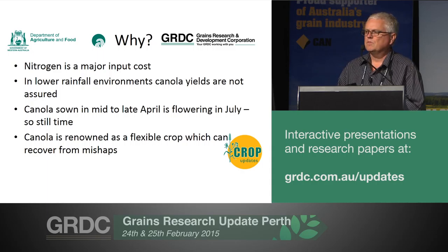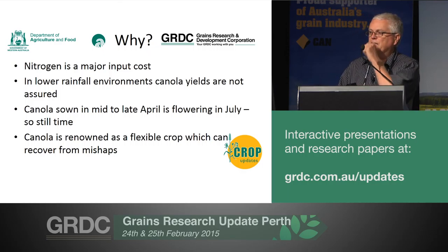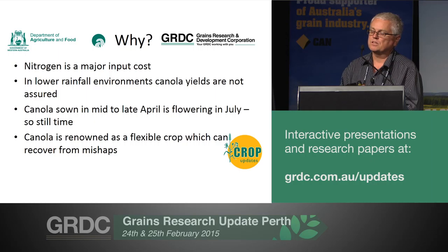We also know that most people are sowing sometime in April with canola, and they're using very early to early mid varieties in those environments. From those sowing dates, the crop is basically right into flowering by the middle of July, so you've still got, even in the low rainfall, some length of season for the plant to react to some management. We also know what a flexible crop canola is, and how it can respond and react to a lot of mishaps, low densities, insect attack — it's quite amazing how it can recover.